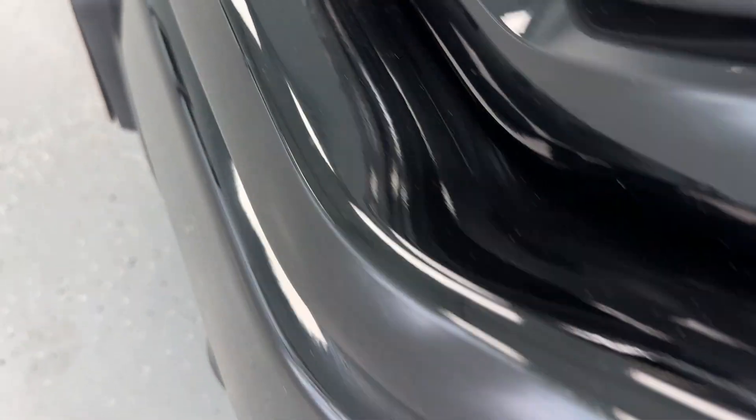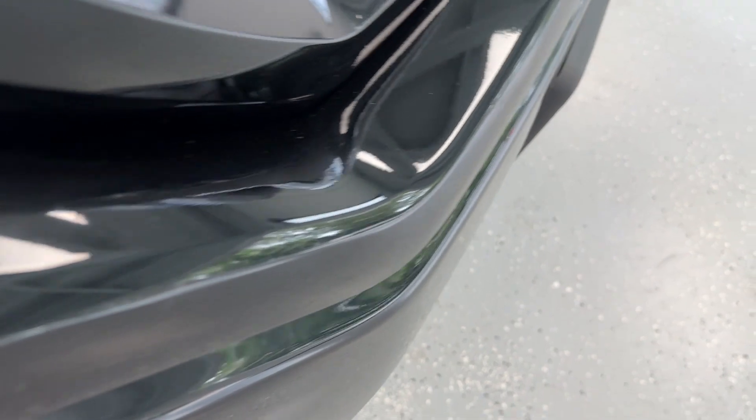Starting by coming along here to the front of the vehicle, you do have a few nicks and scuffs, most likely from stone chips. Stone chipping is extremely common — almost every vehicle has some form of it, and the only way you can really prevent it is just by not driving your vehicle. This pickup is also a darker color, so it does tend to hide a little more than a lighter color might.